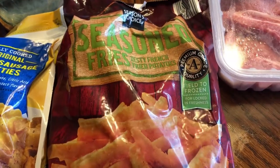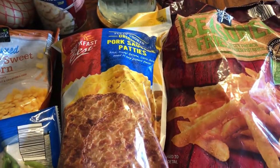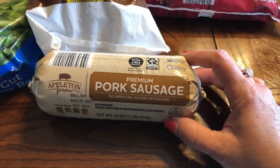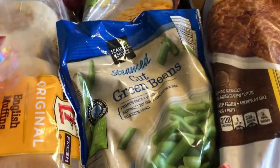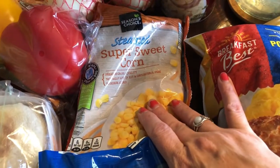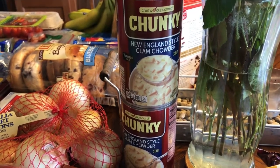I've got some seasoned fries — my family loves fries. Got some of the pork sausage patties to make sausage sandwiches for breakfast. I picked up a thing of pork sausage for a recipe later this week. I also picked up a thing of the cut frozen green beans and the super sweet corn, and two things of the New England clam chowder soup.